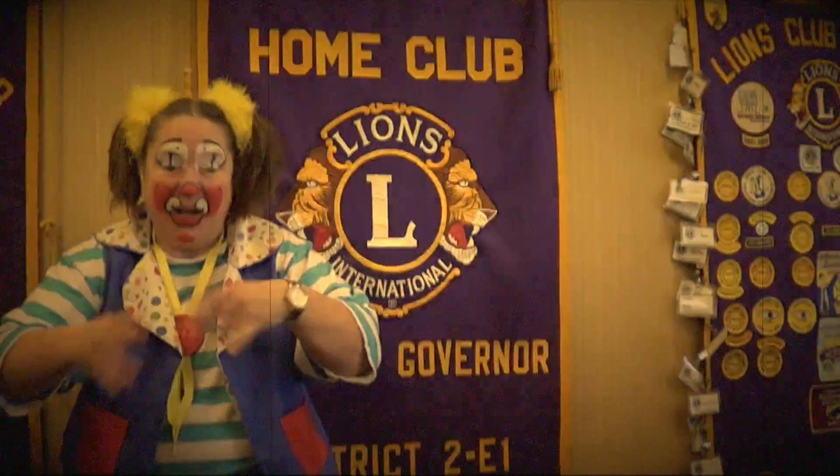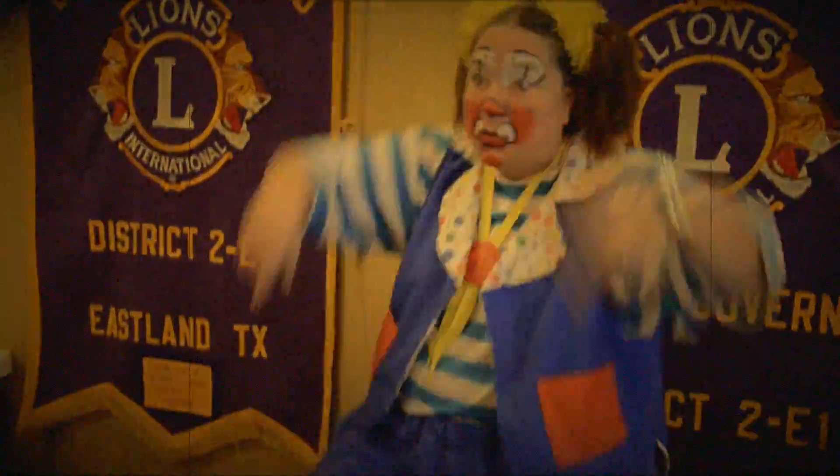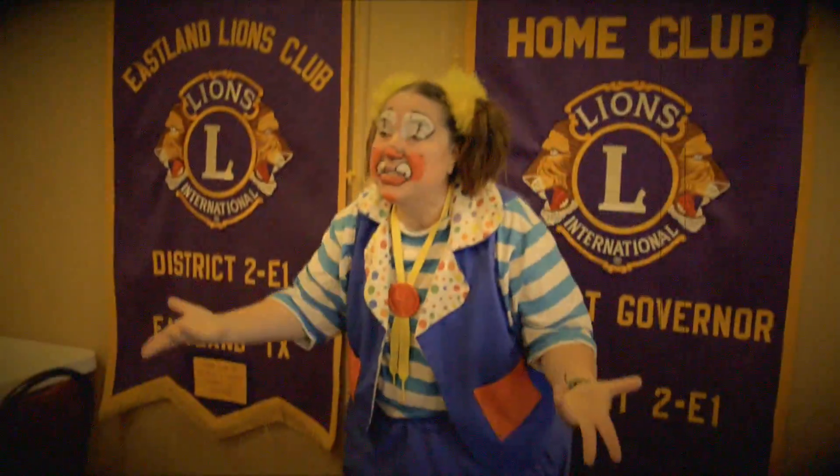Ladies and girls, children of all ages! This is Skeeter the Clown with the Cold Temper and Meriwether GRP Combined Circus coming to Eastland on March 27th, with two performances: one at 5 o'clock and the other at 7:30.